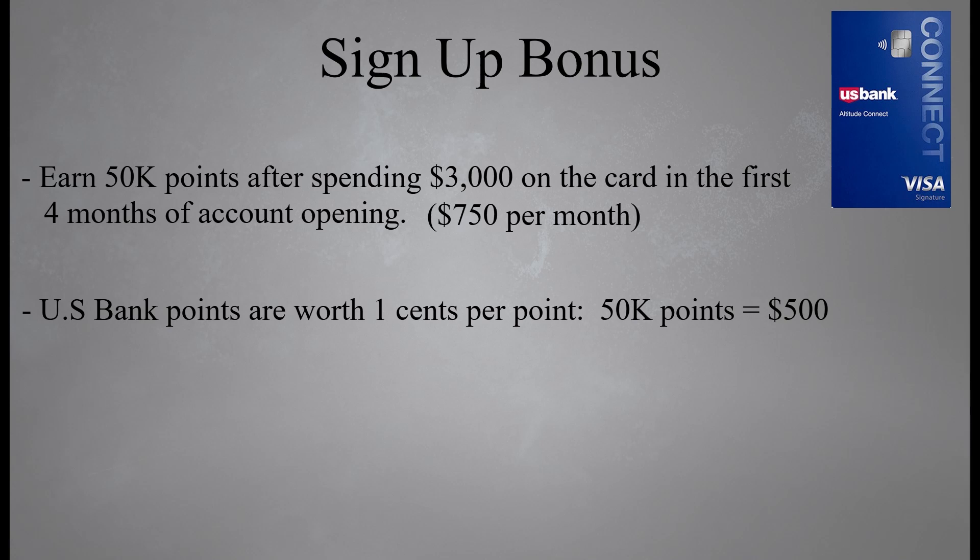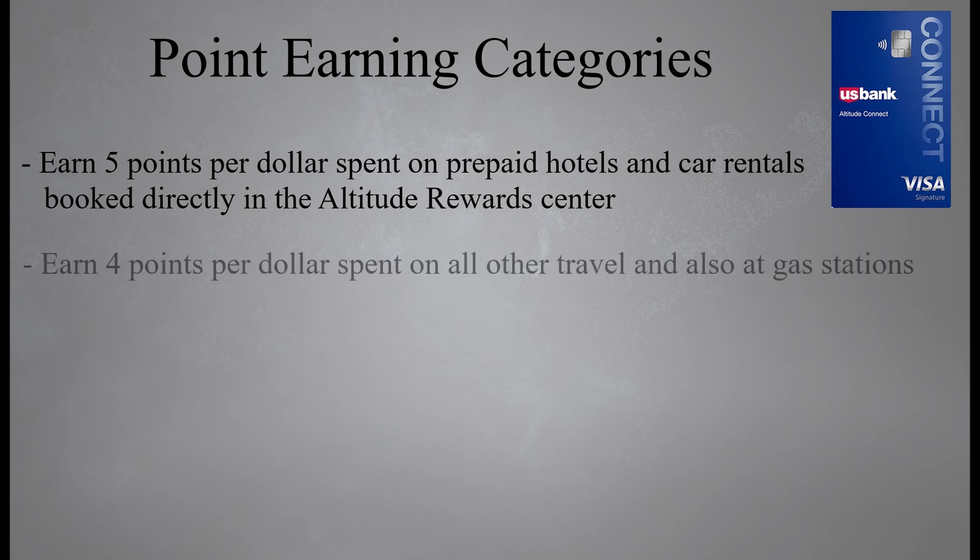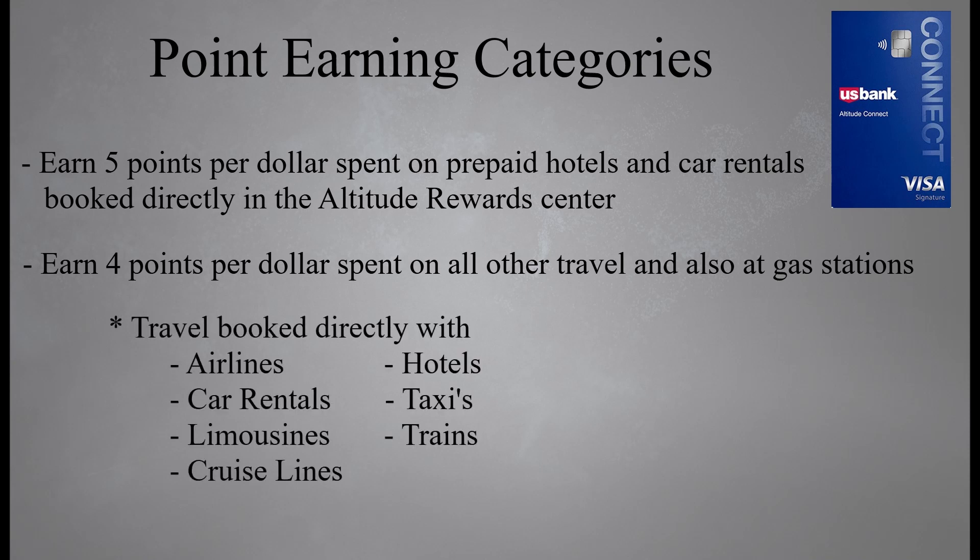Altitude Connect points are valued at one cent per point, so your 50,000 point sign-up bonus is valued at $500. As far as point earnings, you're going to earn five points per dollar spent on prepaid hotels and car rentals booked directly in the Altitude Reward Center. You'll earn four points per dollar spent on other travel and also at gas stations. With the Altitude Connect, travel is classified as travel booked directly with airlines, hotels, car rentals, taxi cabs, limousines, passenger trains, and cruise line companies.